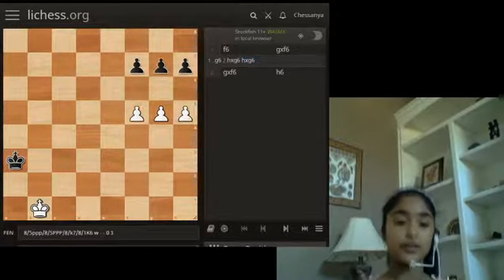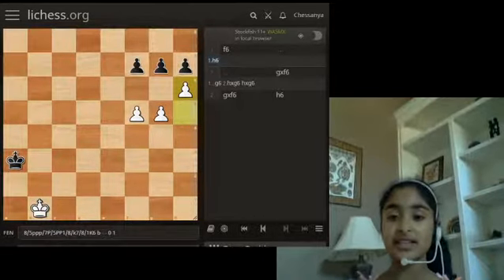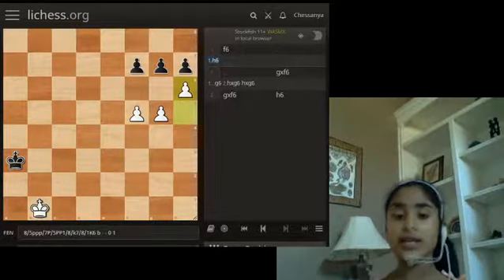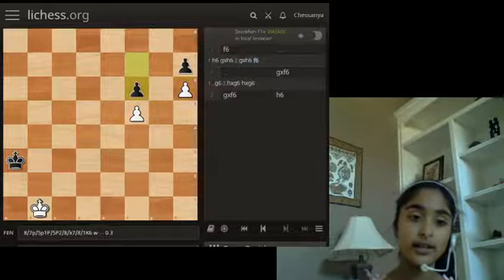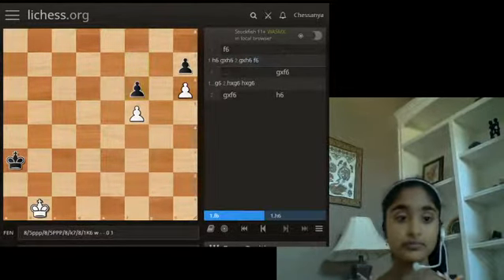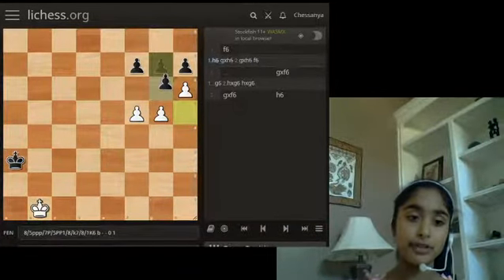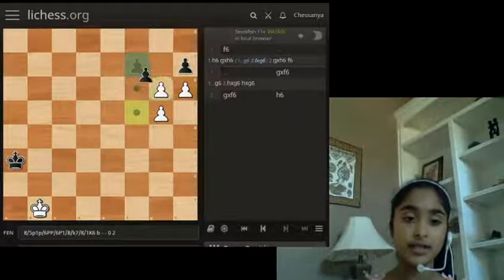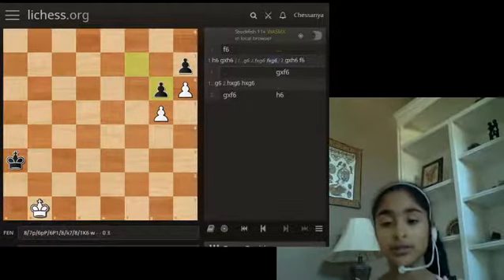Going to the second move: if H6, this is also wrong. It's basically the same thing, except opposite — takes, takes, except they push on this side, and then the kings march up the board and it'll most likely be a draw. Same thing after H6: if they push, we take, takes, it's locked again. The kings help over there, and it'll most likely still be a draw.